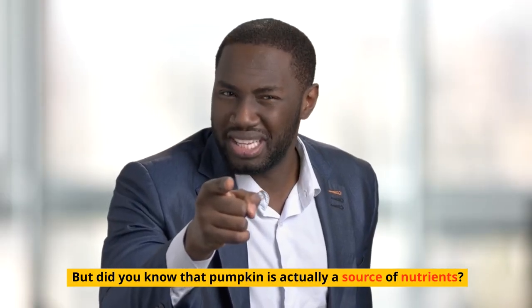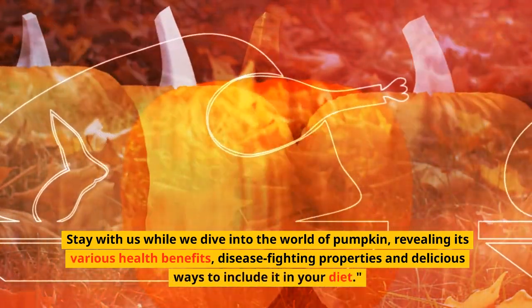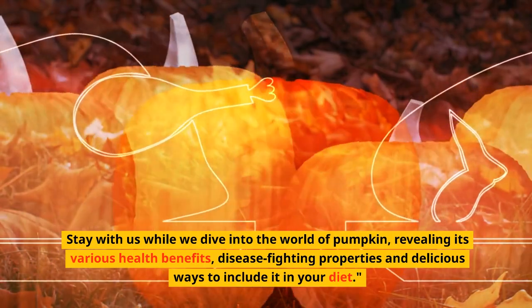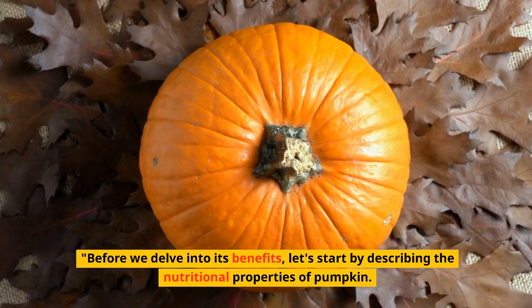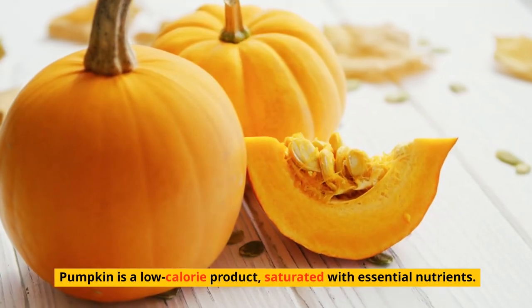Did you know that pumpkin is actually a powerhouse of nutrients? Stay with us while we dive into the world of pumpkin, revealing its various health benefits, disease-fighting properties, and delicious ways to include it in your diet. But first, let's start by describing the nutritional properties of pumpkin.